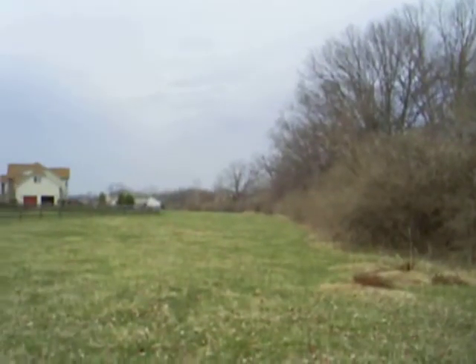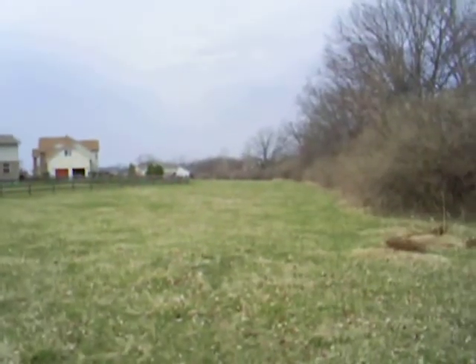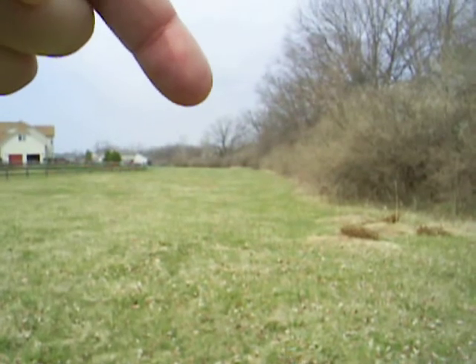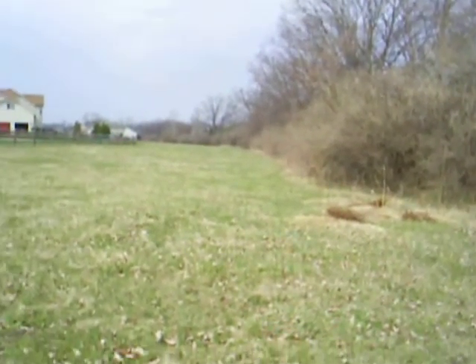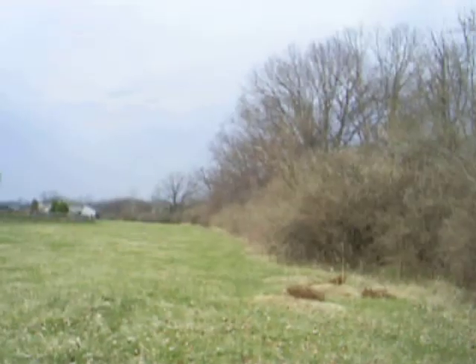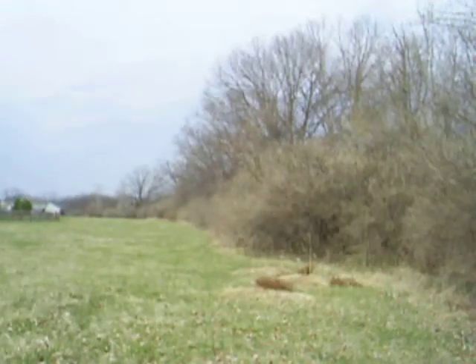Nice wooded area — wooded lot used to be. And there's another tree stand way down there and another big tree way off in the distance. Way down here in this tree, there's another tree stand. And somewhere in the middle over here, the boys have built a little tree hut — a little tree house thing that dilapidated a couple years ago.